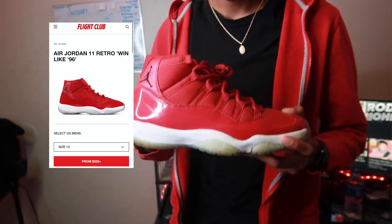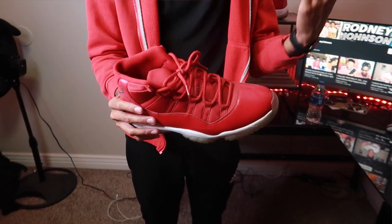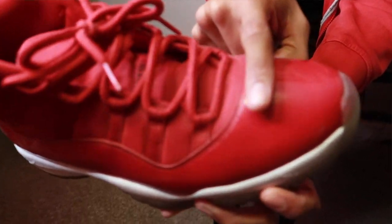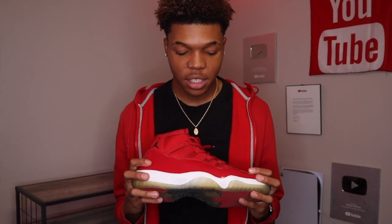As y'all can see, I got the Gym Red 11s when these did come out. People were getting on me last time — the Gym Red 11s, or whatever the other name for them is, I can't think of it. But look, as you can see, I don't even wear them. There's dust on these. But yeah, the Gym Red 11s. There's another name for these — I really can't remember.